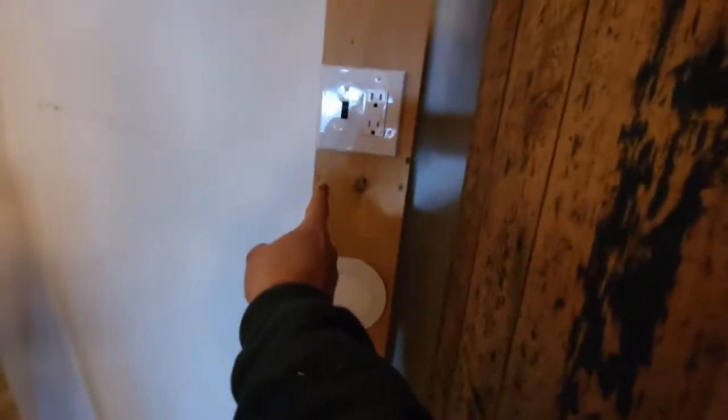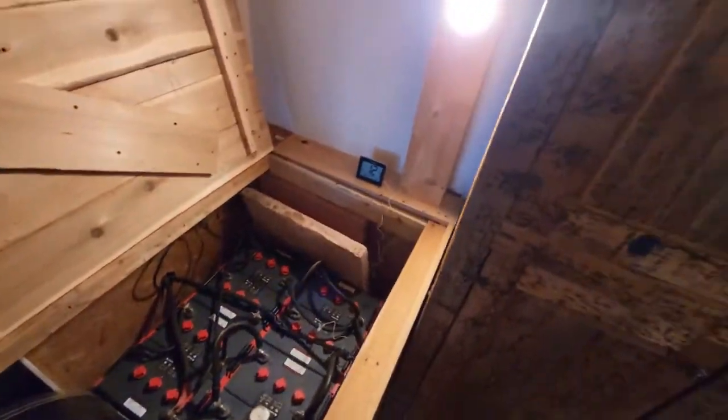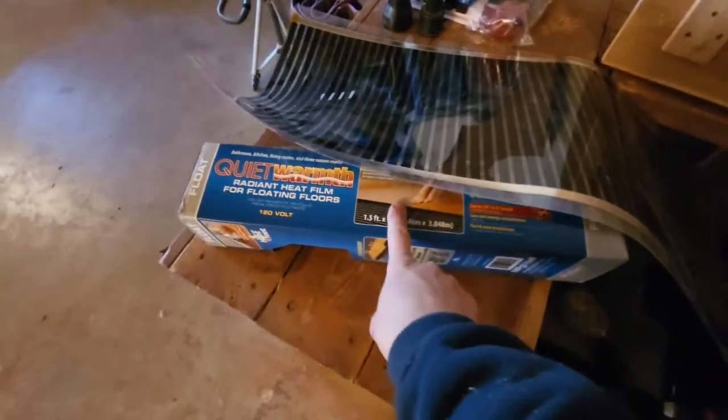In winter we have to run a generator because we don't have enough sun coming through. So whenever the generator is running and my batteries are cold, I just flick this switch up here which turns on the radiant heat flooring. I also have a super bright LED light wired in — the power comes from the switch, into the LED light, and then through to the flooring film.